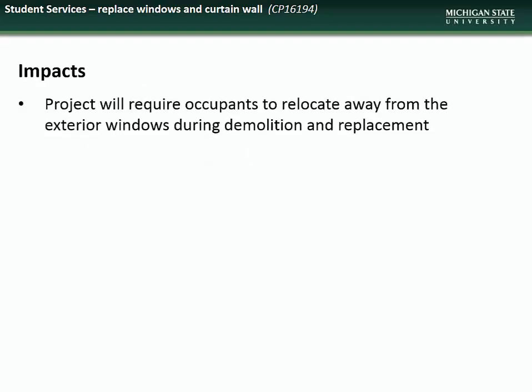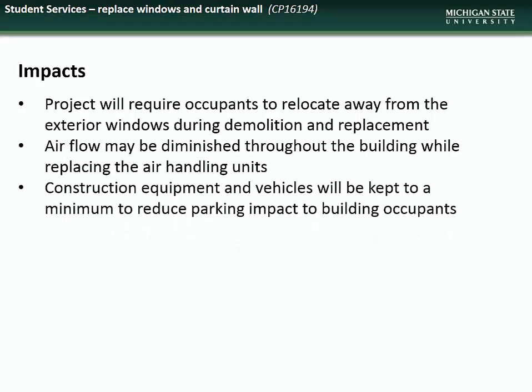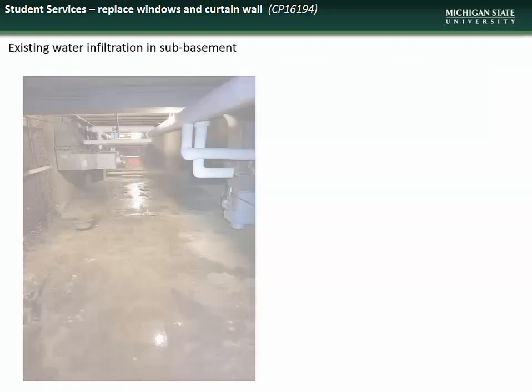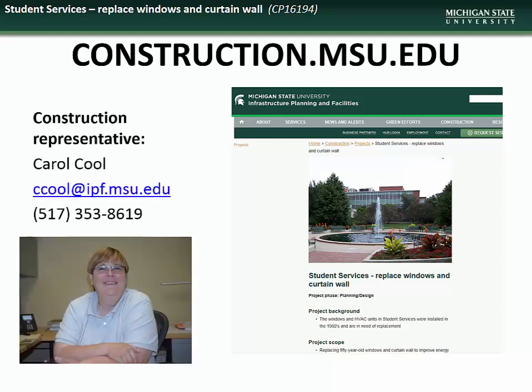Additional goals include mitigation of water infiltration in the sub-basement. Impacts to building occupants will include relocation away from exterior windows during demolition and replacement, and diminishment of airflow throughout the facility while the HVAC units are replaced. Construction equipment and vehicles will be kept to a minimum to reduce parking impacts. Construction is expected to begin in April 2018 with completion by September of that year. Here you see an example of the condition of some of the existing windows and solar shades, the deterioration of the existing HVAC units, and some of the water intrusion into the sub-basement. Specific questions regarding the Student Services project can be directed to the Construction Representative, Carole Kuhl.